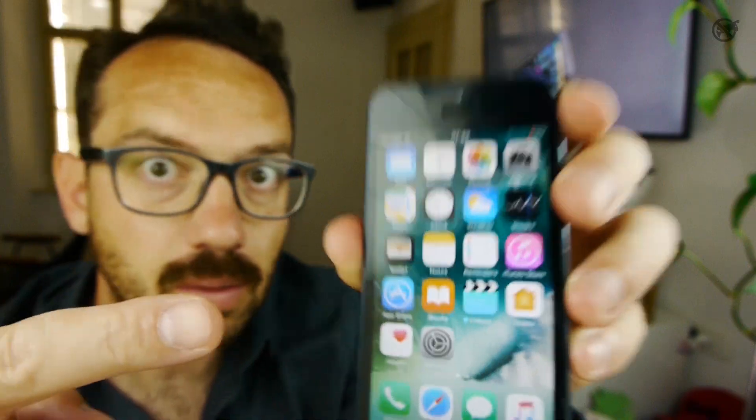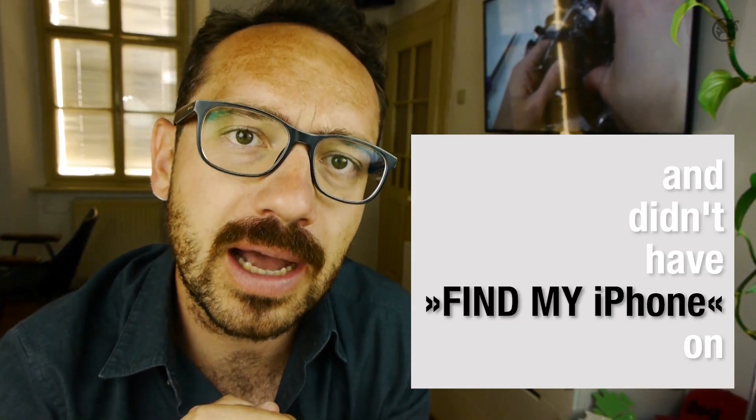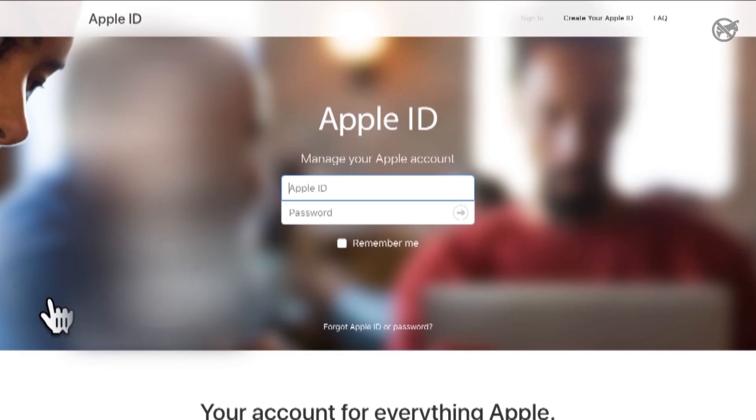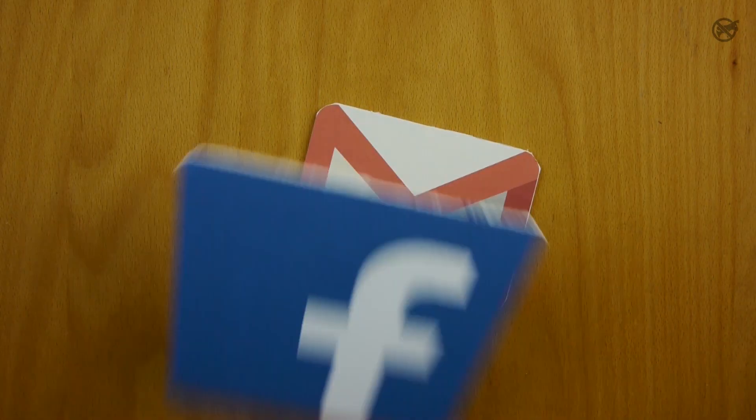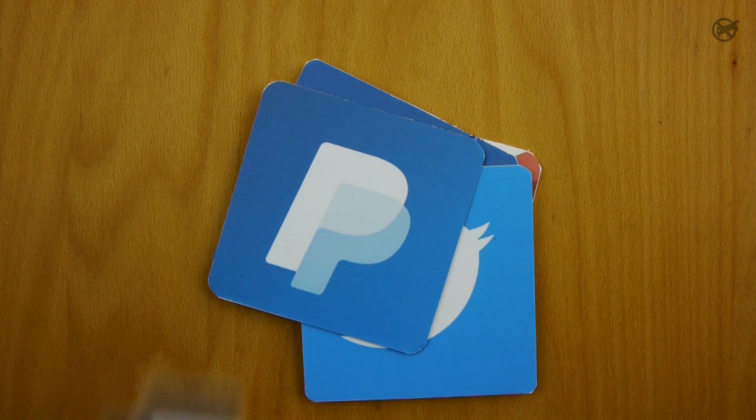By the way, if you lost your iPhone and didn't have this setting on, change your Apple ID password ASAP along with your other passwords like email, Facebook, Twitter, PayPal, etc.